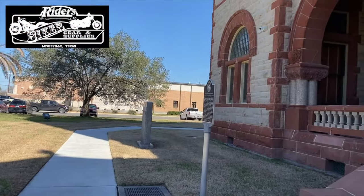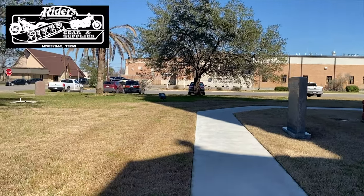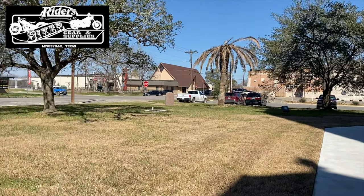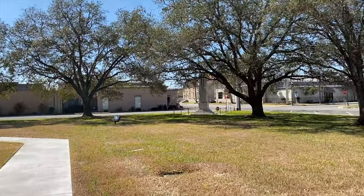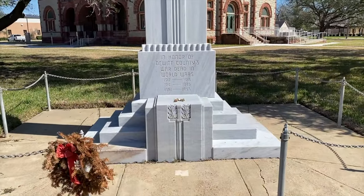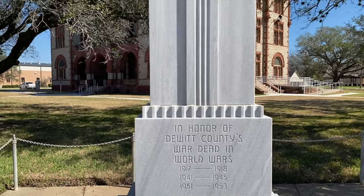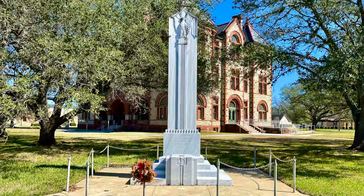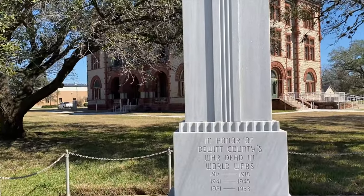They've got a couple of markers here. This one is about the Chisholm Trail — it was hard to read that one, I couldn't figure it out. This one over here looks like a Veterans Memorial. Yeah, this one is a Veterans Memorial. It's very nice.